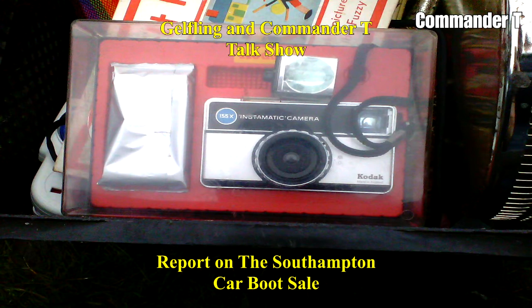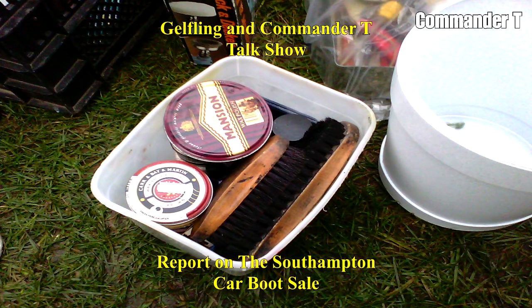There's a camera with a box, and I think it had the film — a box of film next to it. Mint condition, possibly. It's a Kodak camera. Shoe polishing things — does anyone polish their shoes these days? Probably not that many.